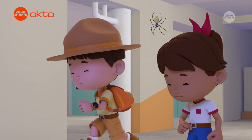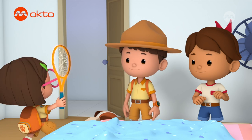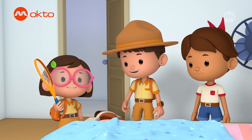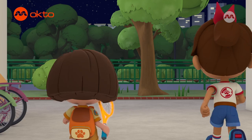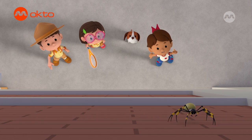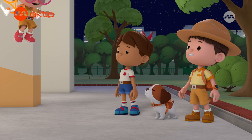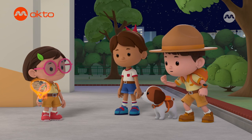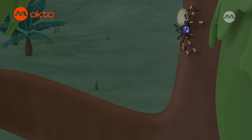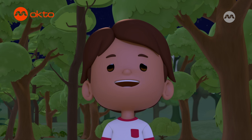I have an idea! Careful! Got it! We can use the spider's old web to transport her safely to the forest! Great thinking, Katie! Where did the spider go now? She's up there! Jetpack, activate! I got her! Well done, Katie! Now back to the forest! You'll be safe here, Miss Spider! She's building a new web — I think she likes it, and she's safe from harm!